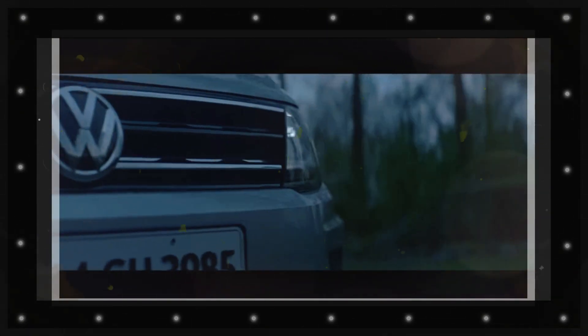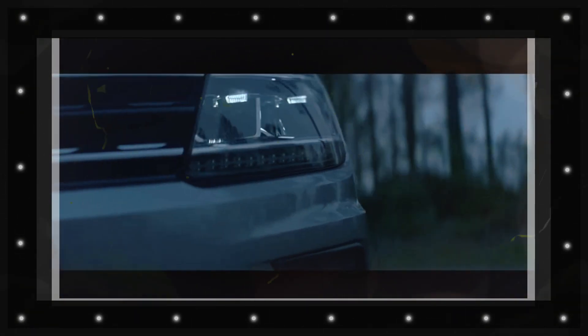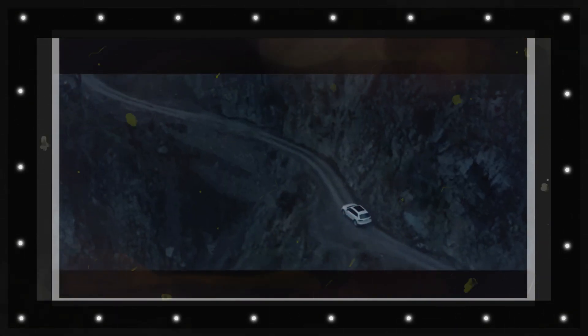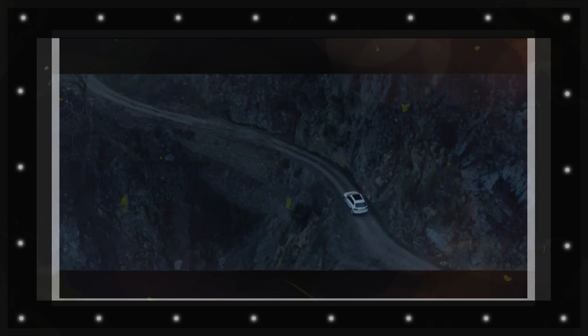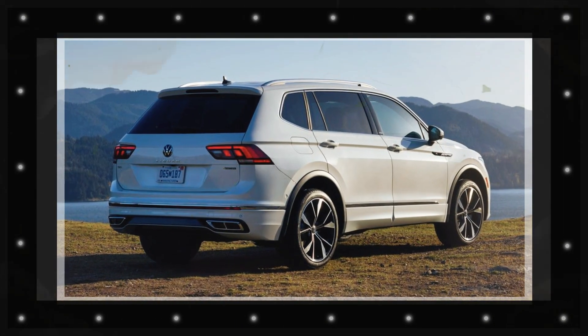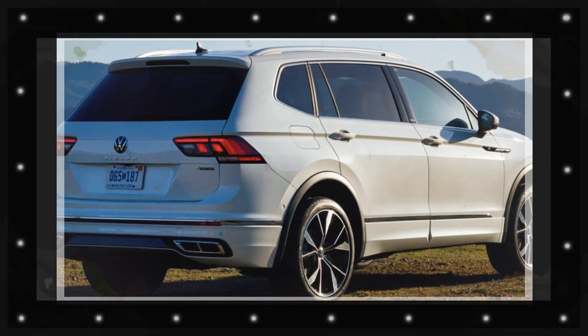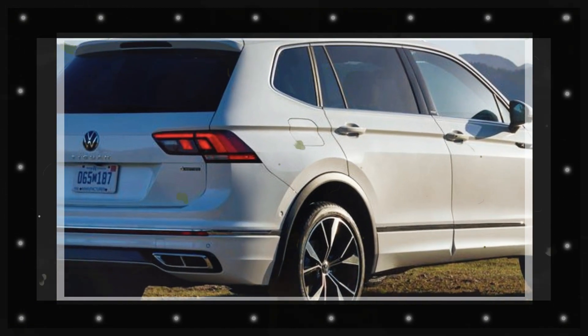While the Tiguan's feature set is class competitive, its crisp handling and well-rounded character create an enticing and satisfying driving experience. Buyers tempted by the Tiguan but wanting more contemporary styling and the option of an electrified powertrain are encouraged to wait for the soon-to-be-revealed 2025 VW Tiguan.